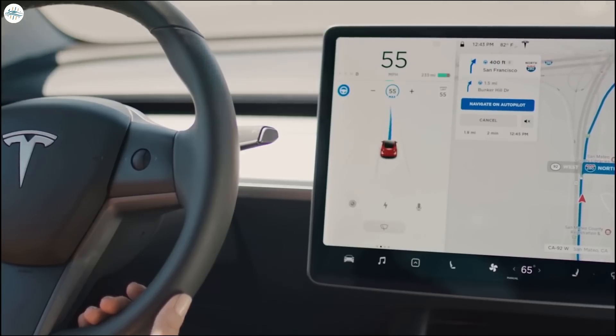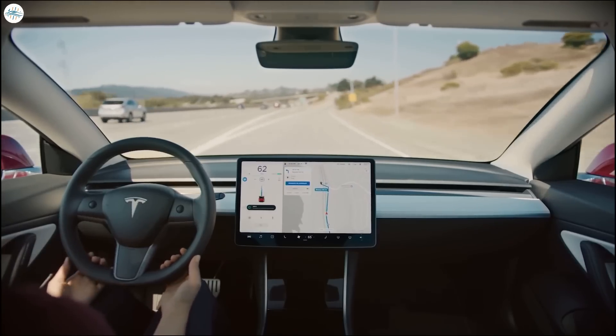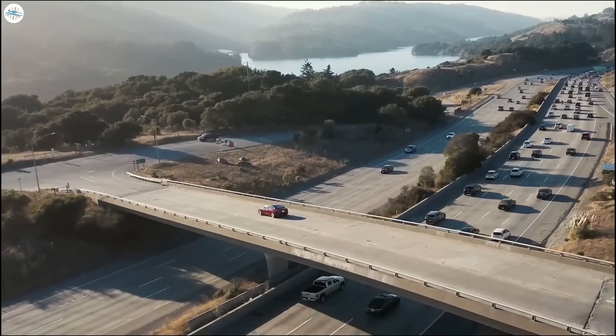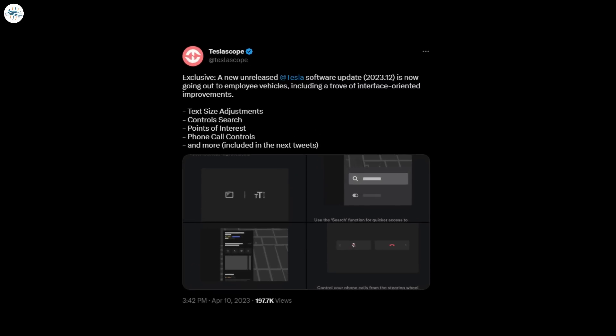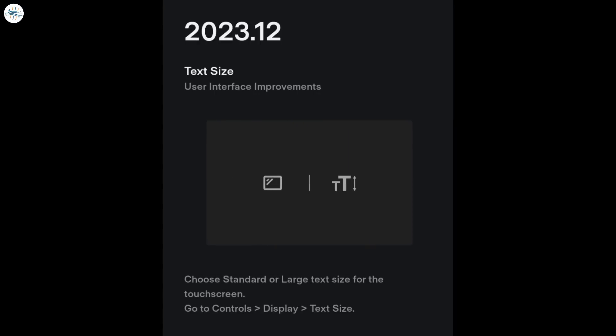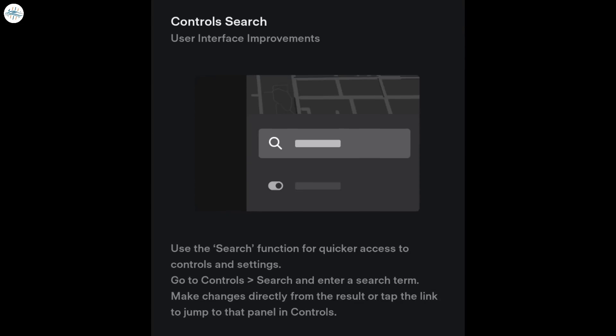Tesla has been making a recent effort to vastly improve both its vehicles and app with new features. In-vehicle updates have included a new version of the owner's manual, a revision to the cabin heat system that improves its functionality, and navigation fixes. For the app, Tesla improved Supercharger visits by including wait times and rates, and a small fix in the navigation feature was also included. Now, a variety of new interface-related features are being shipped as part of 2023.12, discovered by Teslascope. First is text size, which lets you choose standard or large text size for the touchscreen. Second is controls search, which allows for quicker access to controls and settings and lets you make changes directly from the result or by tapping the link to jump to that panel.